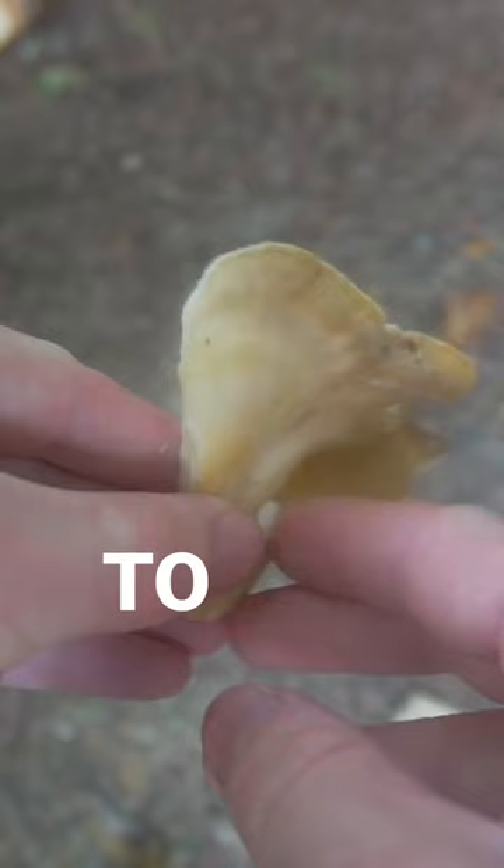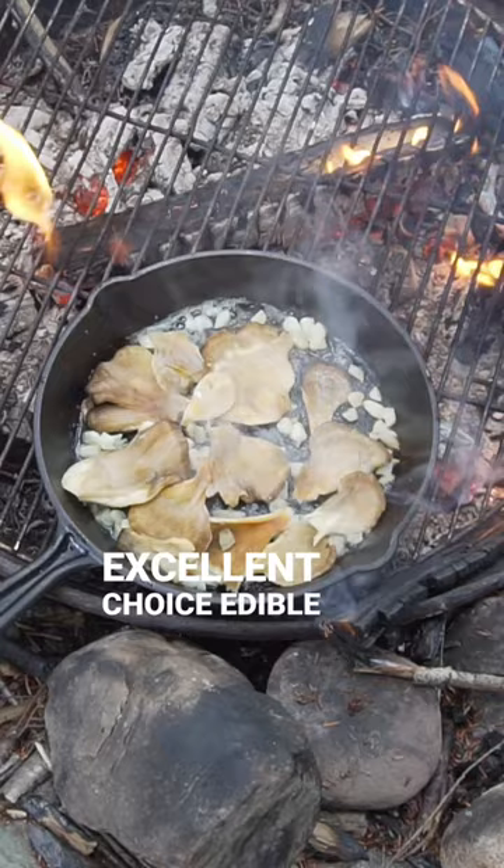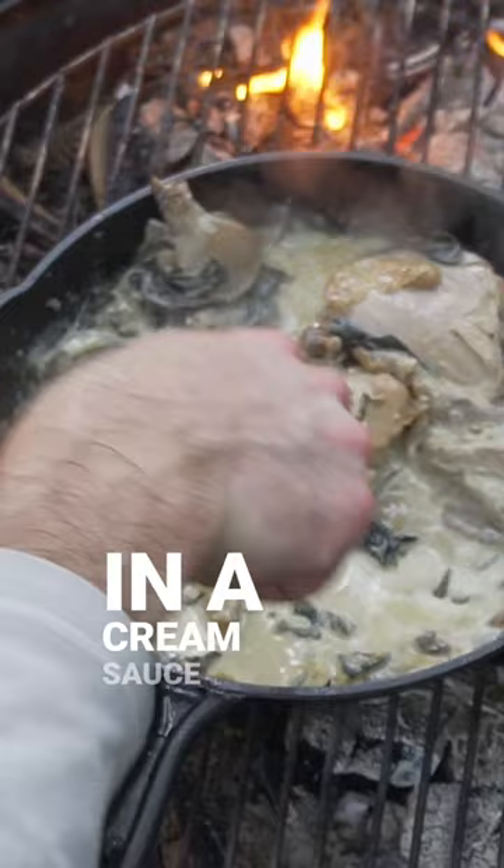Hen of the Woods is an excellent choice edible mushroom with a meaty texture and an earthy mushroom flavor. I cooked them in a cream sauce with black trumpets and chicken thighs and it was incredible.